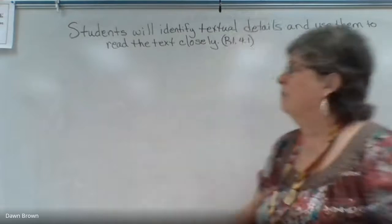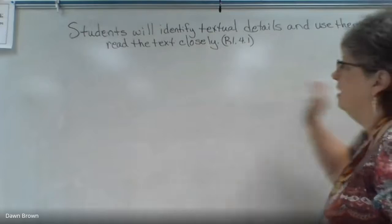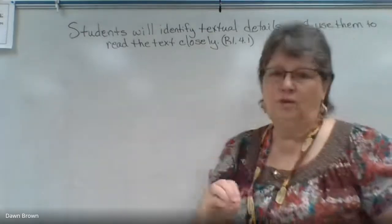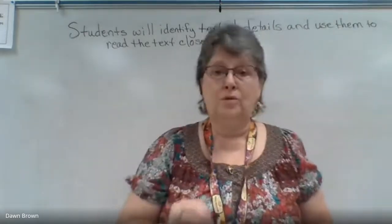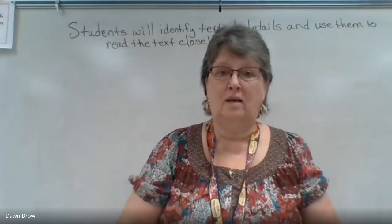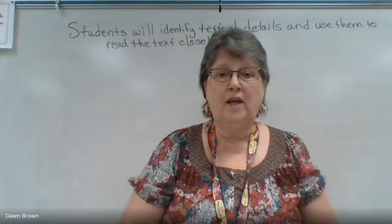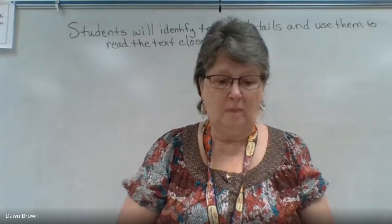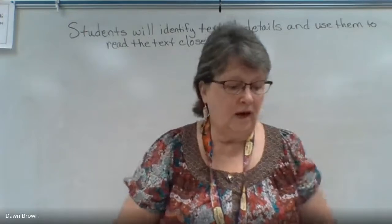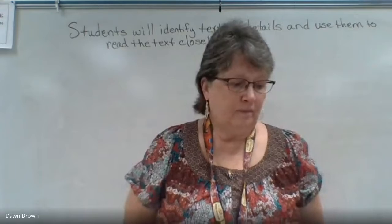Today students will identify textual details and use them to read the text closely. Close reading usually means reading a couple of times, digging in, and getting the answers to some vocabulary words. We're going to look at a close reading today. Let's look at our vocabulary first, so take out your vocabulary page.